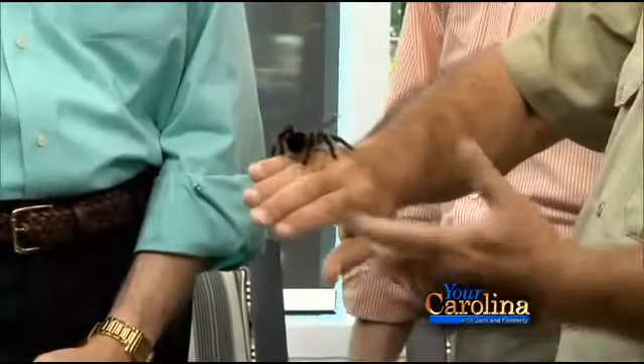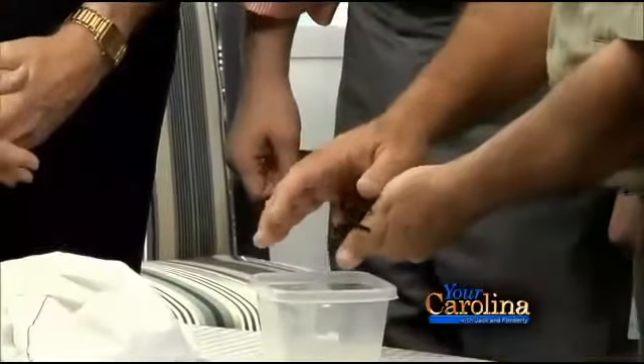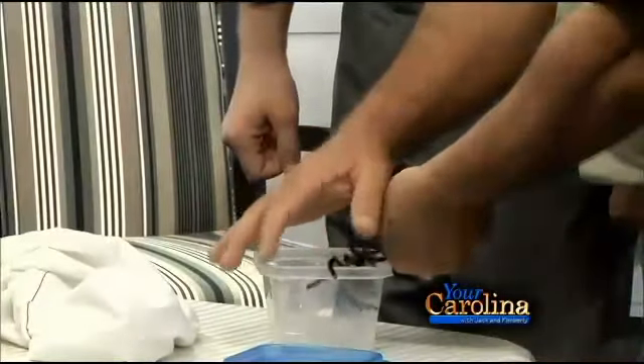What is this spider's name? I don't really have a name for this one. You don't name your critters? I don't name the bugs. I name most of the reptiles except for the ones that you're about to see.